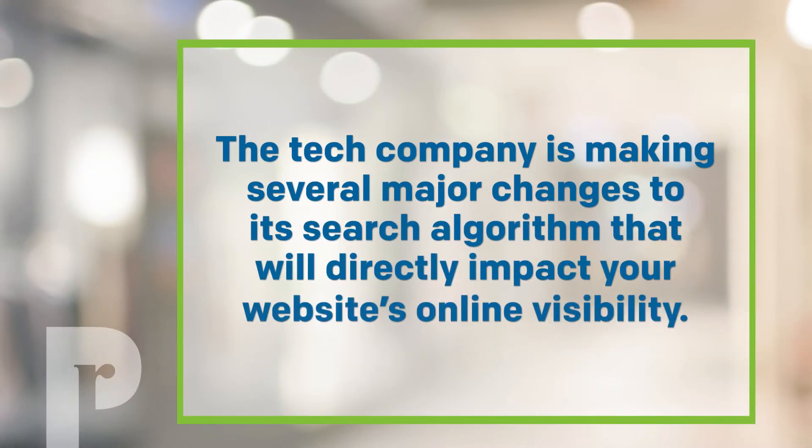We are reaching out to you, our valued clients, to share some breaking web related news from Google. The tech company is making several major changes to its search algorithm that will directly impact your website's online visibility. However, Priority Marketing is both capable and prepared to help you navigate this transition and we're just a phone call away.